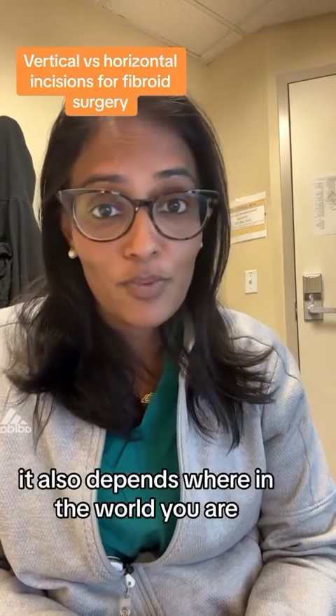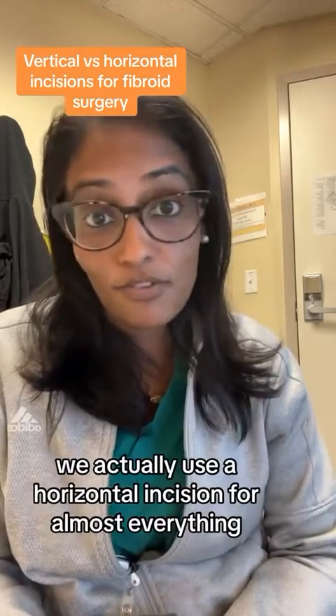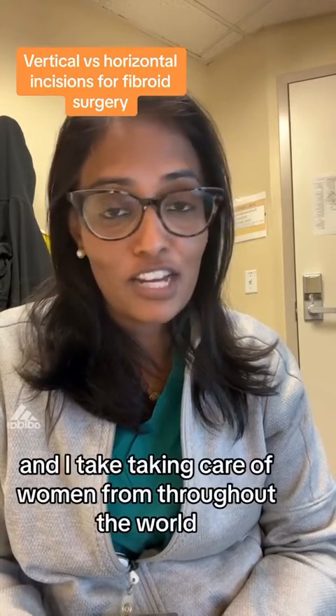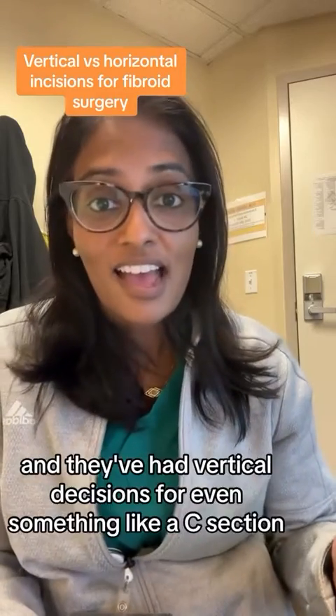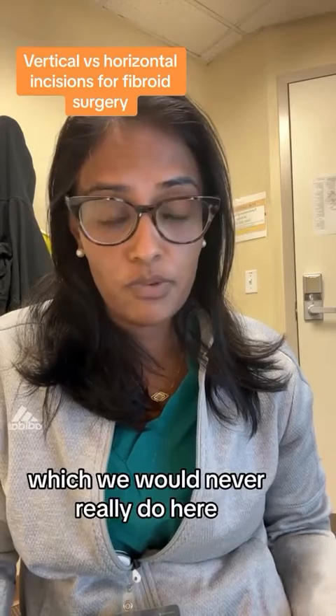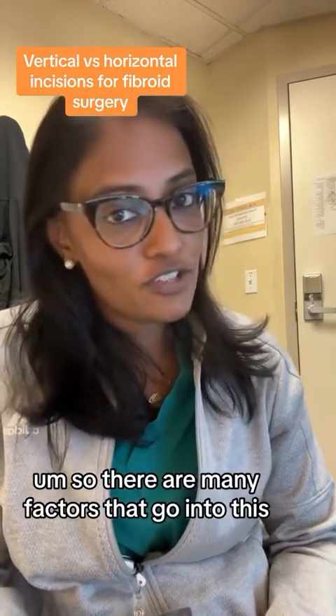It also depends where in the world you are. In the United States, we actually use a horizontal incision for almost everything. I live in the Bay Area and I have taken care of women from throughout the world, and they've had a vertical incision for even something like a C-section, which we would never really do here. So there are many factors that go into this.